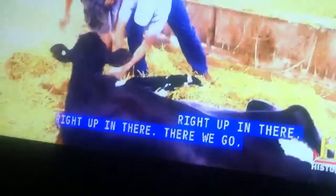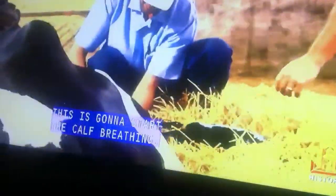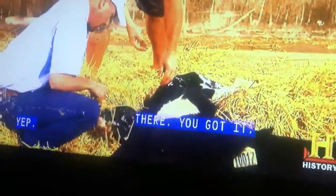Right up in there. There we go. We're going to put a piece of straw in here — this is going to start the calf breathing. See how she shakes her head there? There's a little thing inside of her nose. There you got it. She good? Yep.